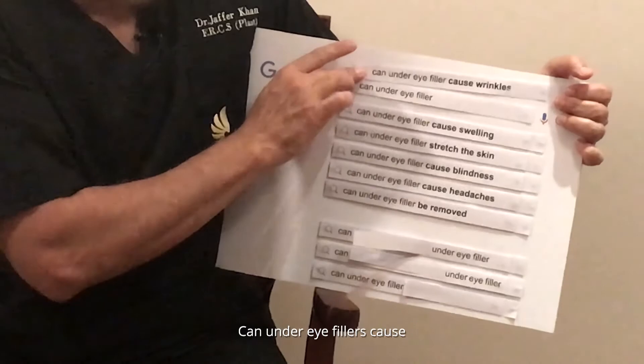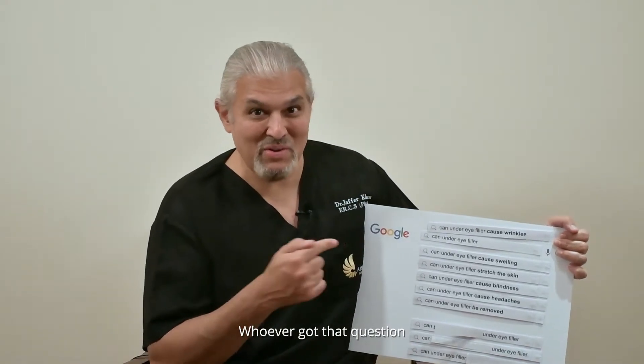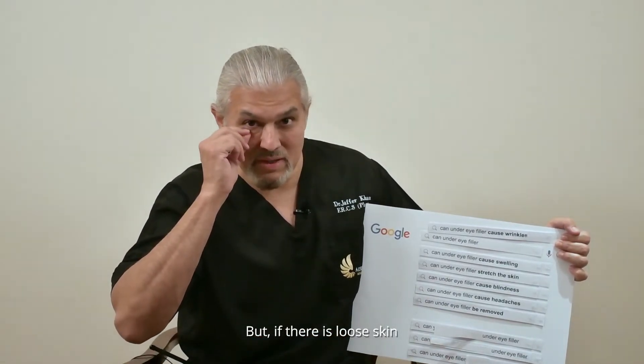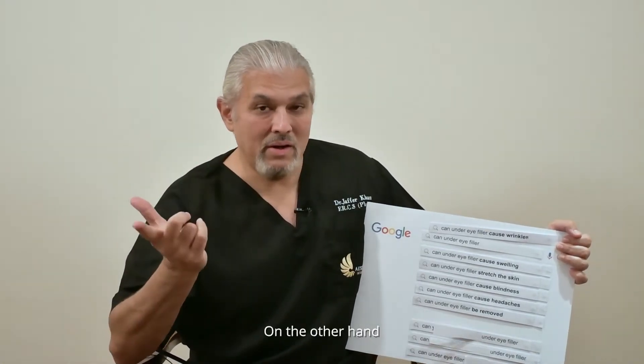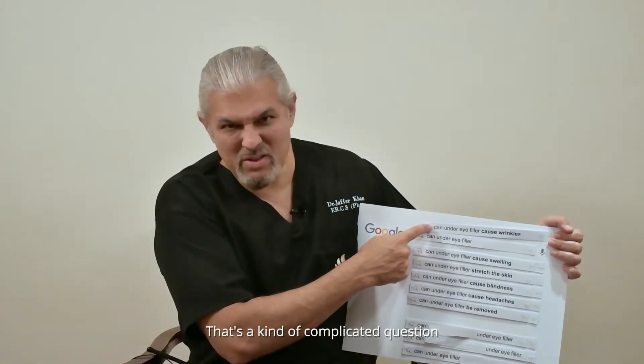Can under eye fillers cause wrinkles? That's a tricky, loaded question. No, it doesn't cause wrinkles per se, but if there is loose skin, the filler occupies space and pushes that skin up, and it may appear like the wrinkles under the eye have increased somewhat. On the other hand, if we place fillers laterally — on the side of the eye, under and around the cheek-eye junction — it can actually improve wrinkles. So it's a complicated question.